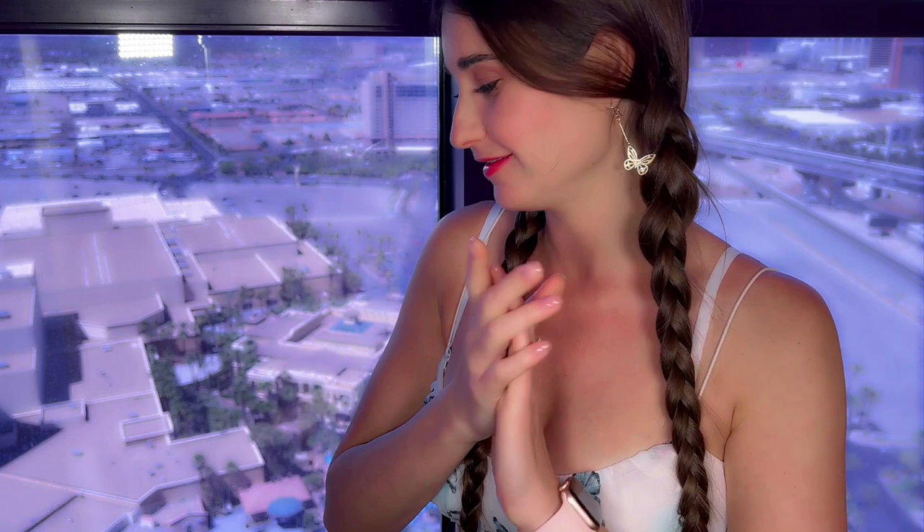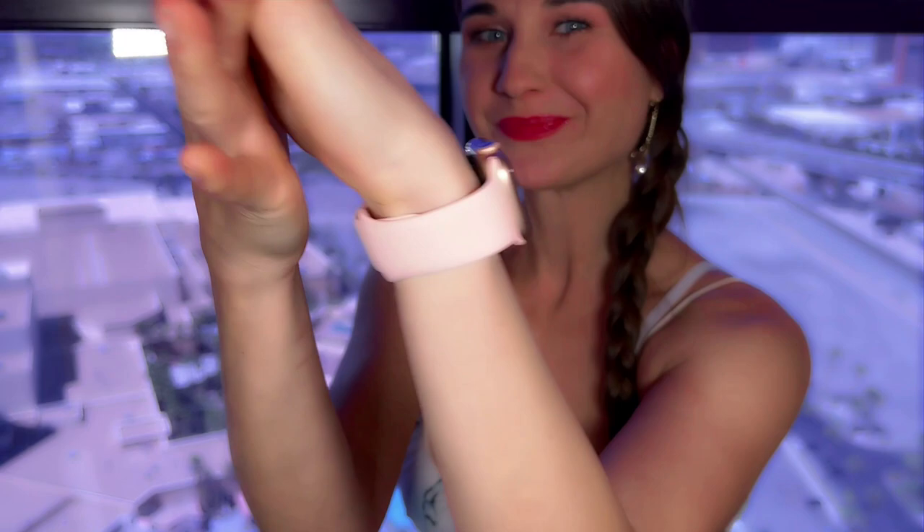Hi guys, how are you? Did you miss me? I missed you so so much. Today I prepared for you my shampoos, conditioner, and mask that I'm using during the last month. As I promised you last time, I'm going to show you what I'm using every month. I'll tap them and show you which mask and shampoo I like the most. Plus today I'll show you a couple of lotions for the body and we'll try them on.